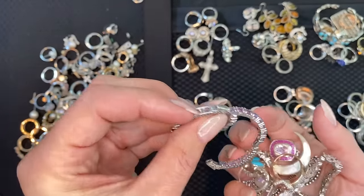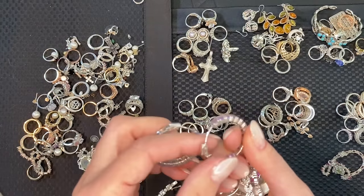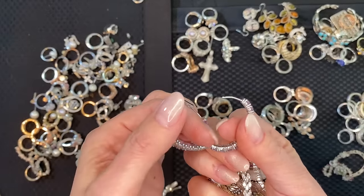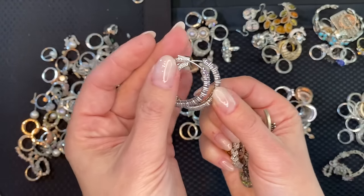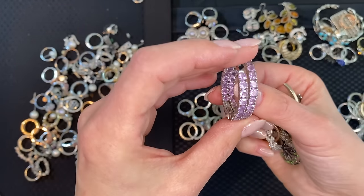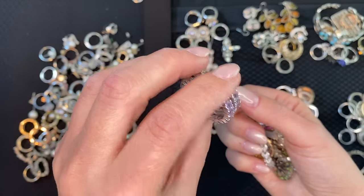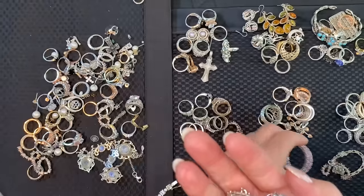One of them is open — look at this color! These have the same latch — they're ovals. That's a beautiful color: light lavender amethyst.